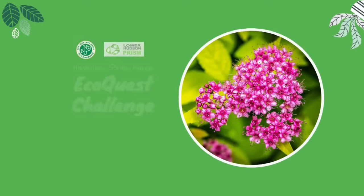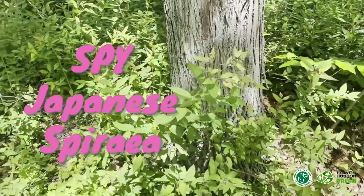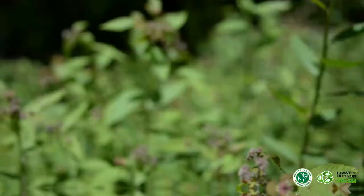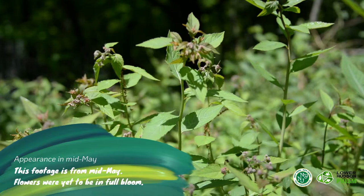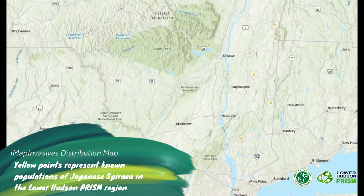During this month's Lower Hudson Prism's Invasive Strike Force Eagle Quest Challenge, we're going to learn to spy Japanese spirea. Japanese spirea, or Spirea japonica, is also known as Japanese meadowsweet and Korean spirea, and is native to Japan, China, and Korea. It is an emerging invasive species in the Lower Hudson region of New York, with a few populations located across the state.